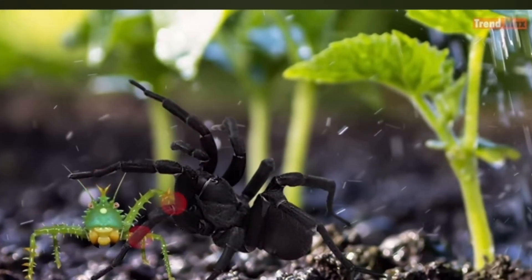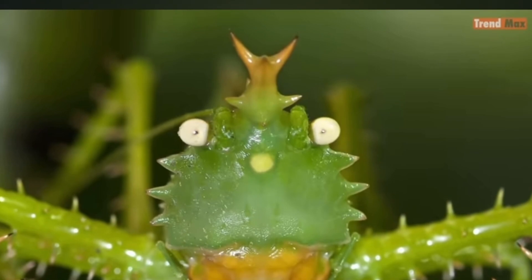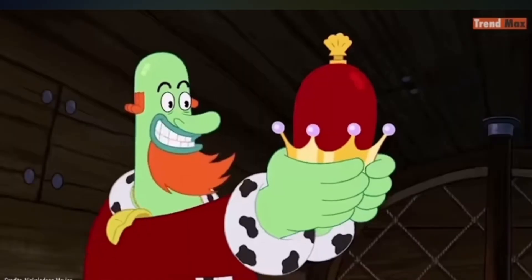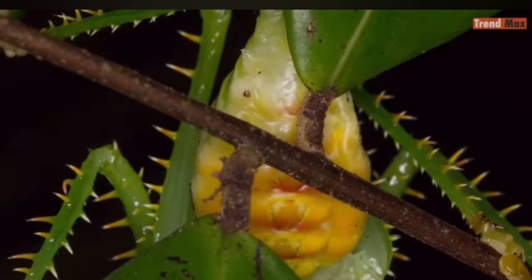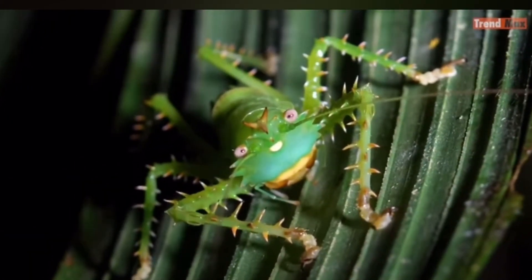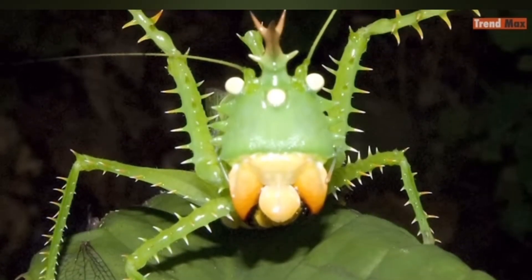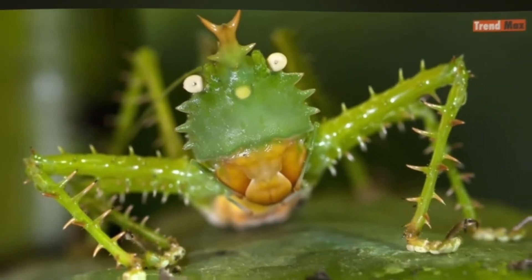If its enemies don't stop, the katydid will defend itself with the hard thorns on its legs so it cannot be caught. These curious thorns seem to crown its small head — not a mere accessory, but part of its incredible battle suit to face fierce enemies. Its two jaws are capable of making your hands bleed without mercy. Do not mess with it.